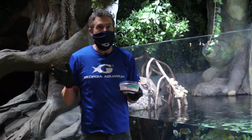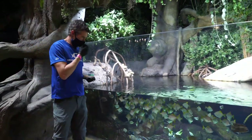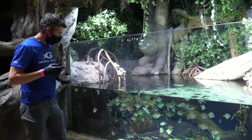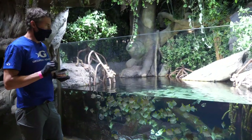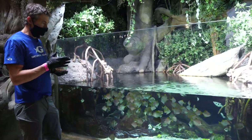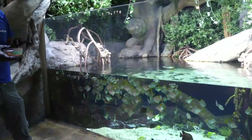We're here in River Scout Gallery in a pretty cool exhibit that displays mangrove forests. We've got a nice group of species that live in mangrove forests in Southeast Asia and Northern Australia. We've got some monos and some scats and some archerfish, which are the species that I really want to show you guys today.